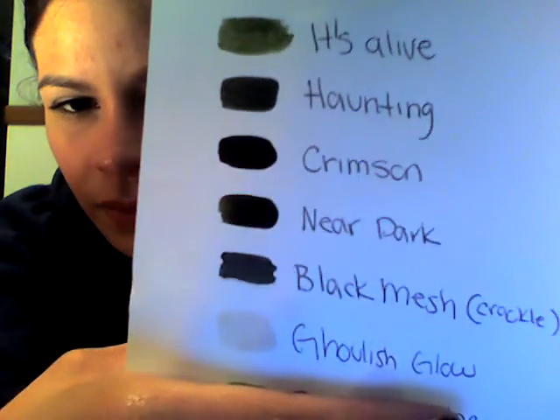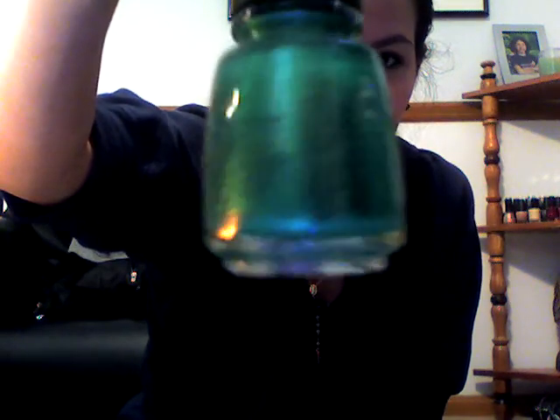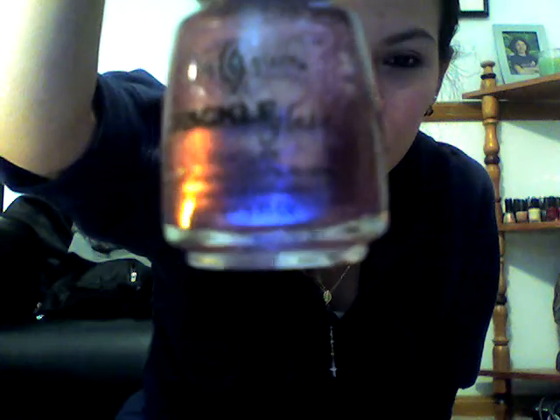Those are the swatches on that one. I also got a green color called Paper Chasing. I got two crackle nail polishes — the metallic one is called Hot Metal and the other one is called Oxidized Aqua.